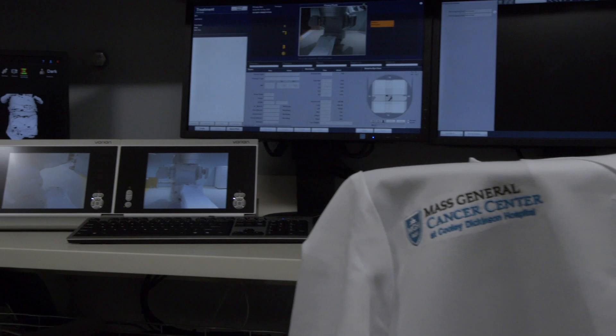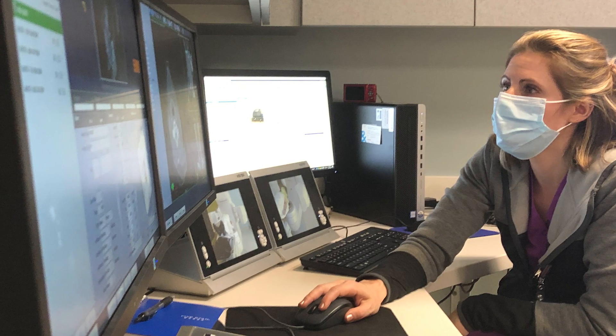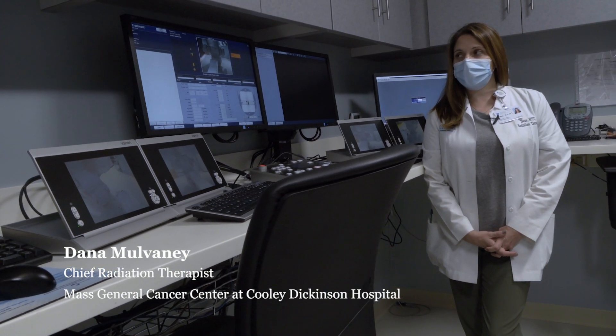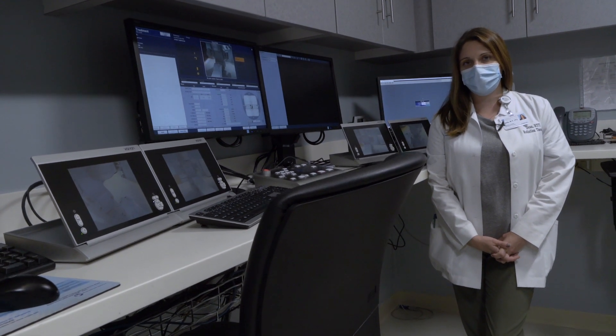This is our treatment console — this is where the radiation therapist will be during your treatment. We can see you and hear you at all times. We can talk back, control the machine and the table to ease any anxiety during your treatments.